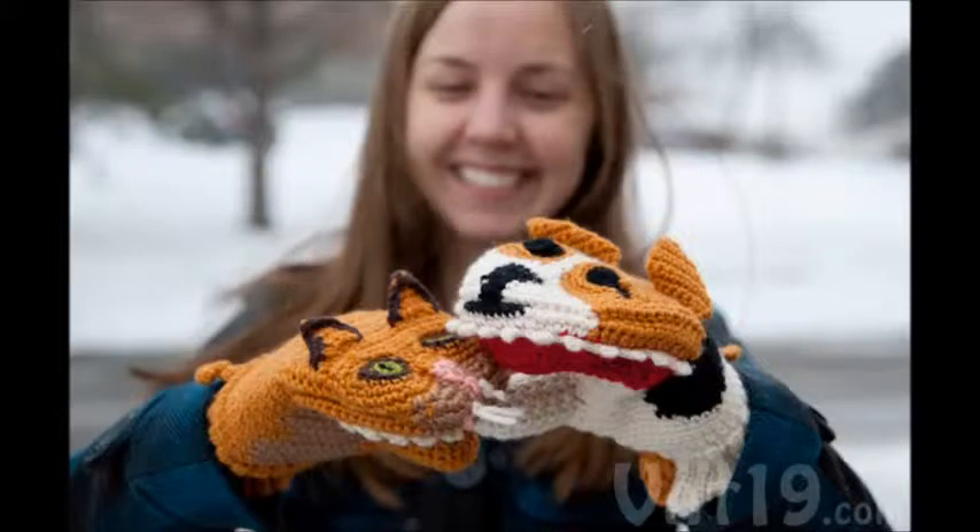Their main predators are birds, larger lizards, snakes, dingoes, and feral cats. Most of the time, that little flap of skin actually works against bigger animals.